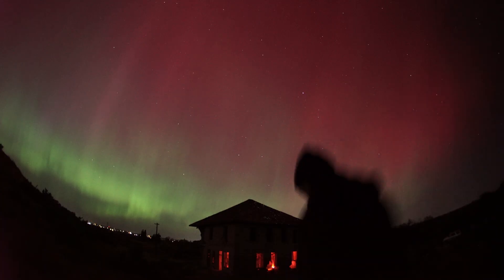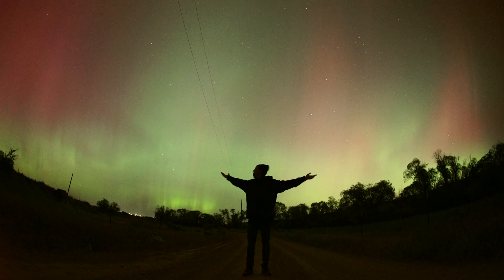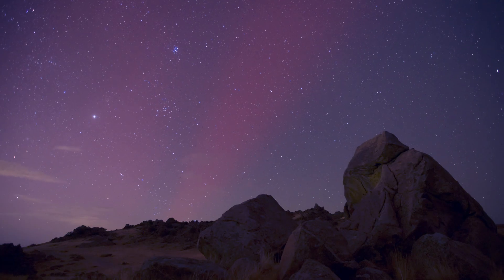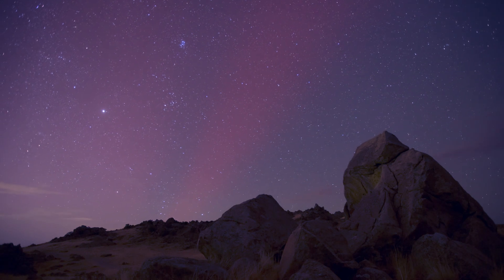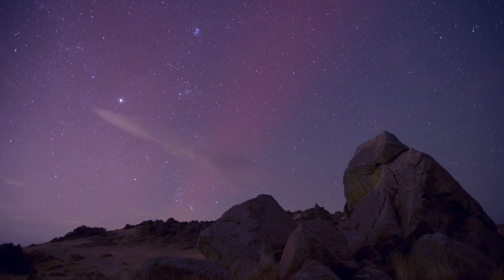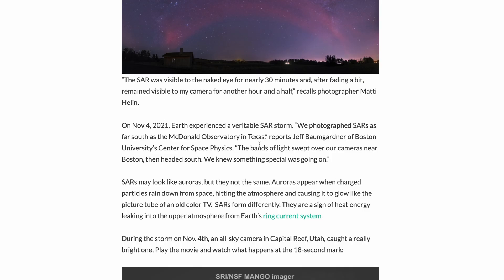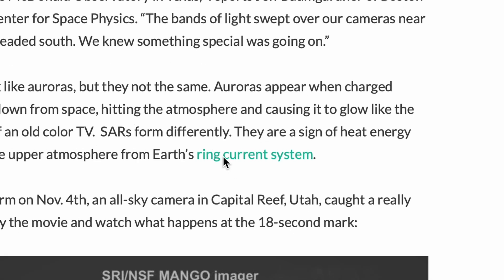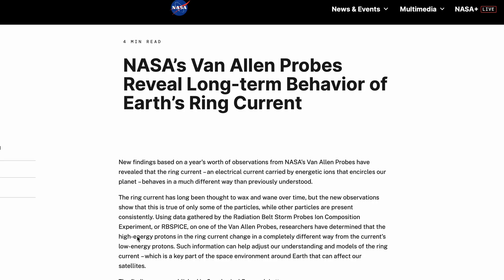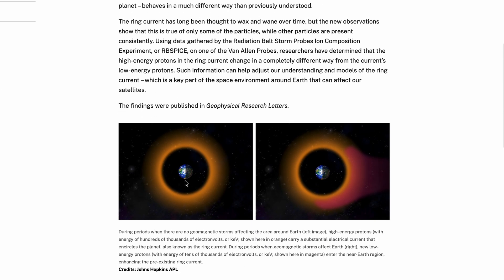Auroras appear when charged particles from the sun hit the earth's atmosphere, causing it to glow at the poles. SAR arcs actually form differently — they're a sign of heat energy leaking into the upper atmosphere from earth's ring current system. You're probably thinking, what the heck is earth's ring current system? I had never heard of it either. Essentially, we have an electrical current carried by energetic ions that encircles our planet.